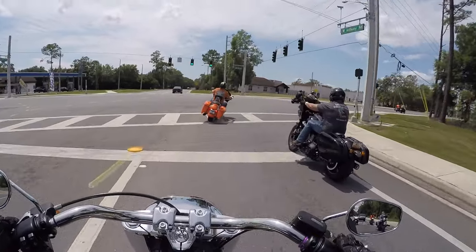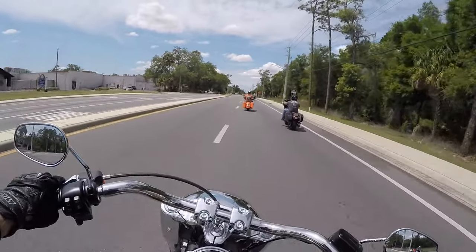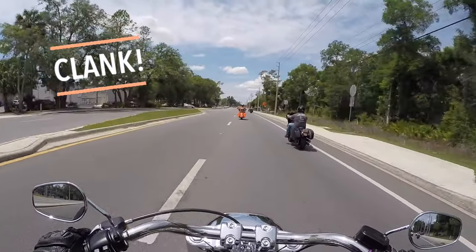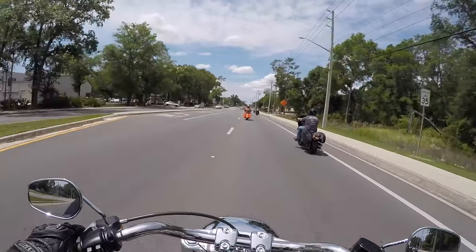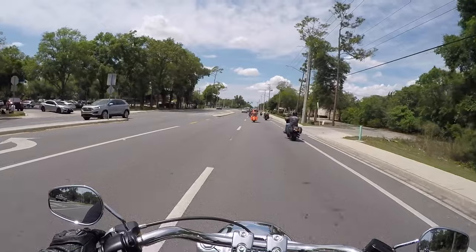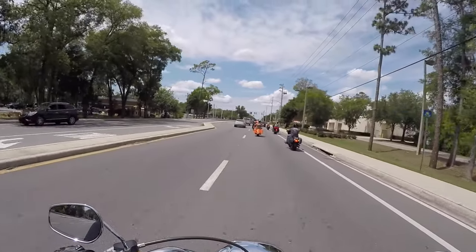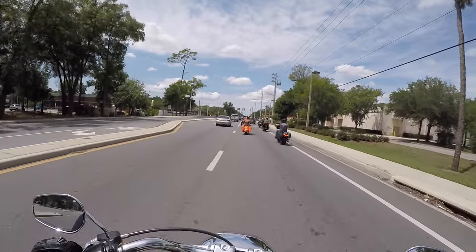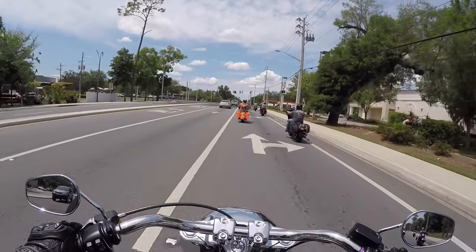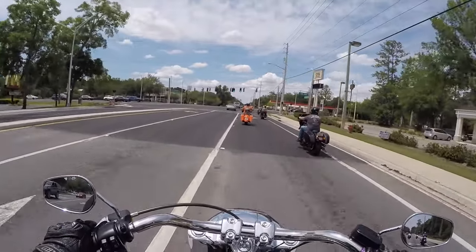It just wants to go! Nice click into second. All your shifts are confirmed clanks — kind of embrace that clank. That's one thing I love about Harley-Davidson over metric models and other brands that try to build cruisers. It's that confirmed click.